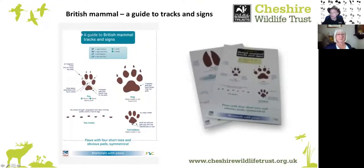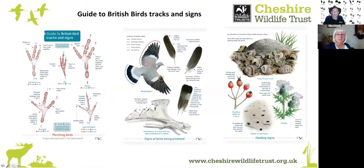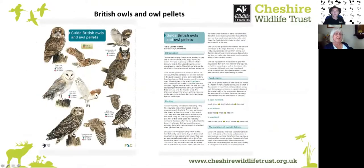The next slides show some useful publications to help with being a nature detective. There are ones for helping you with mammal signs and bird signs, and there are also a lot of books out there which will help you. So that's the introduction done! This is Kerry, who went out for a walk to find some tracks and signs. This is what she found — let's see what it's like in the real world.